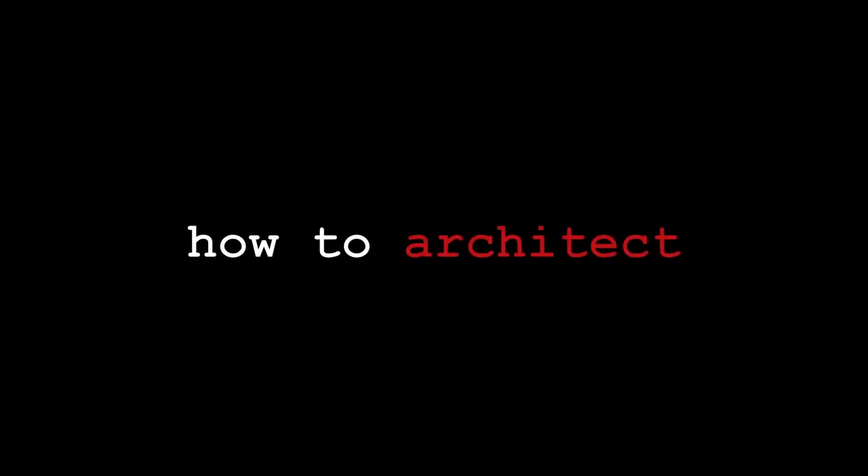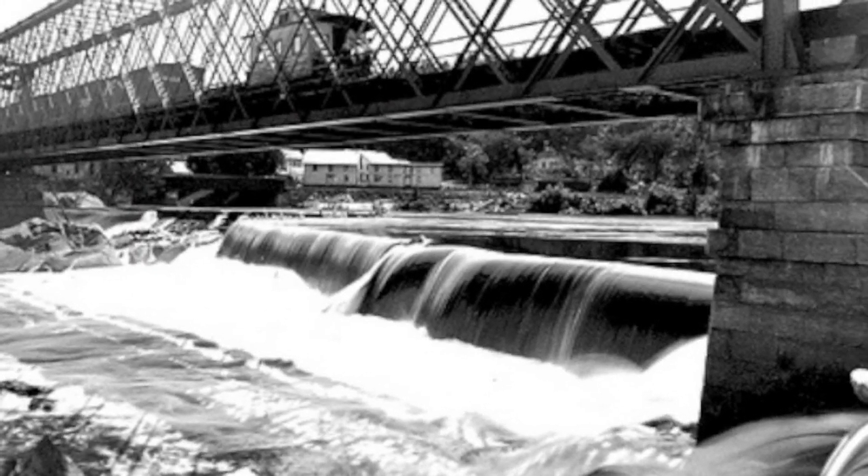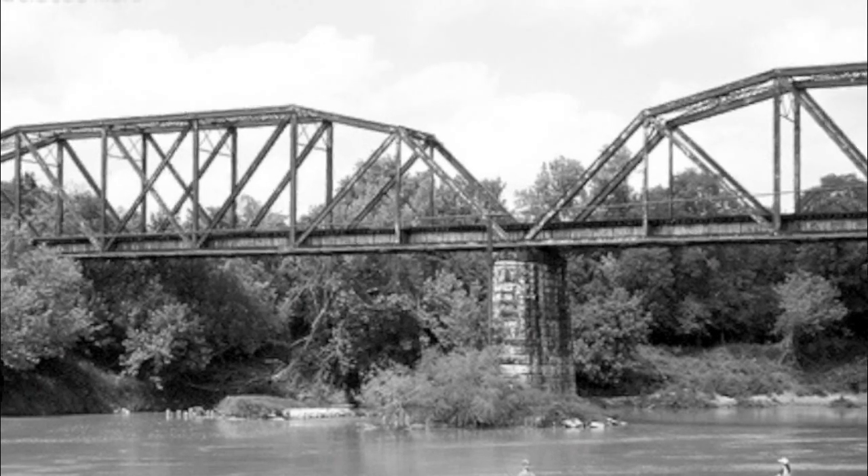Hi, I'm Doug Pat, and this is '50 Ways to Design Like an Architect' — short videos with tips about how the architect does their job. This is Part 8: Beauty.